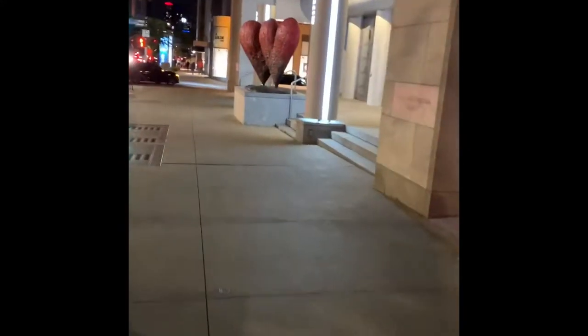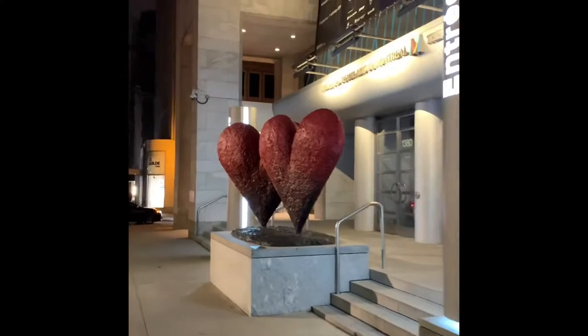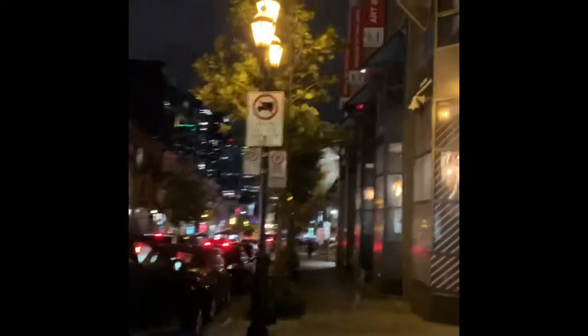One thing you can definitely say about Montreal is the fact that it's a city full of art. And in a minute you'll see that it's also about music. Montreal — city full of music too.